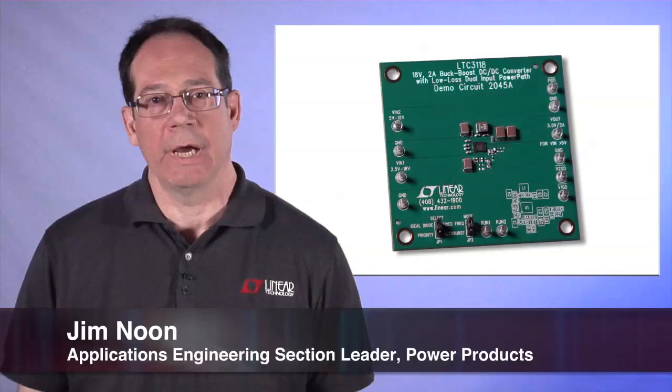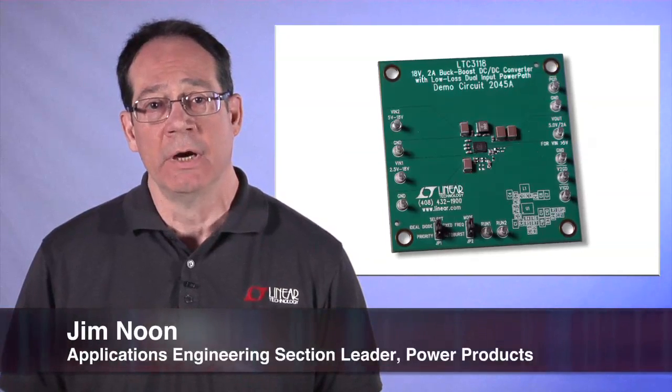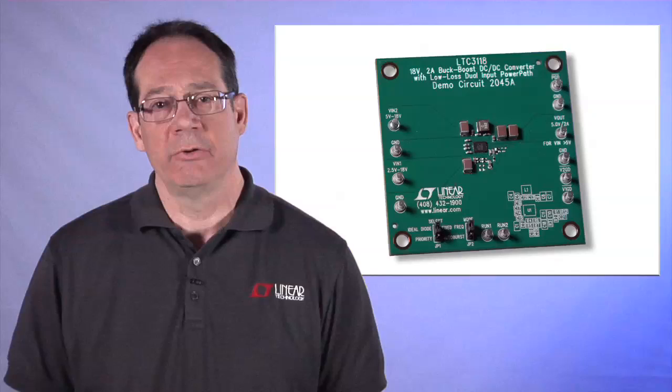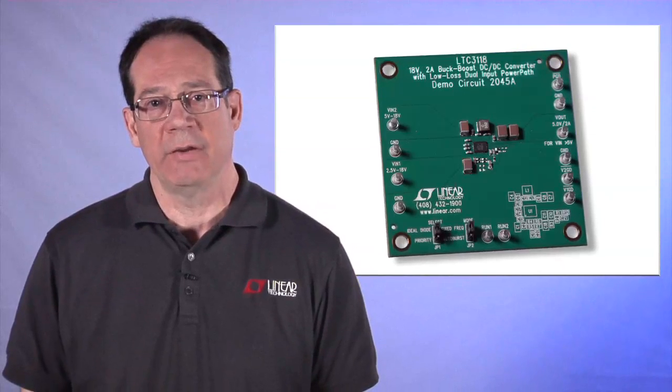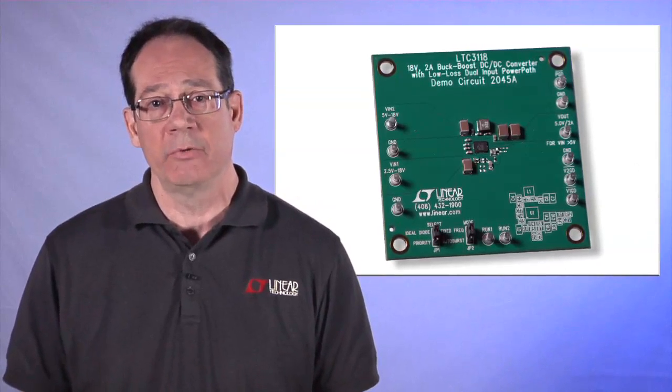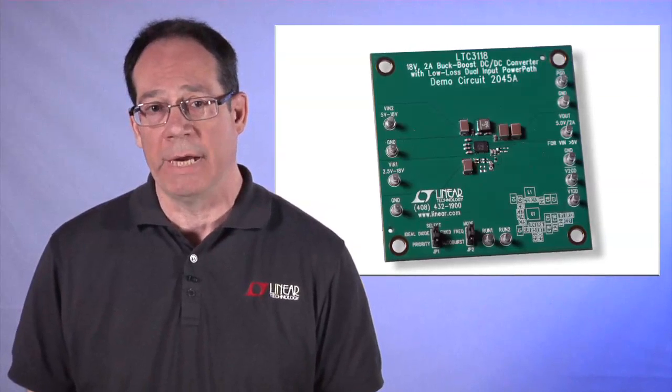Hi, my name is Jim Noon. I'm an applications engineering section leader for power products at Linear Technology. I'd like to introduce you to the LTC3118, a dual input four-switch monolithic buck boost converter with integrated power path.